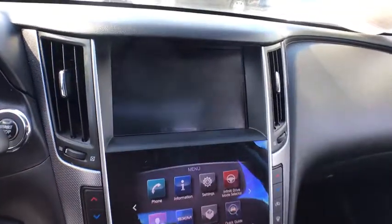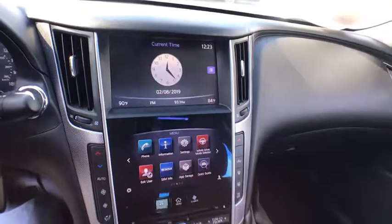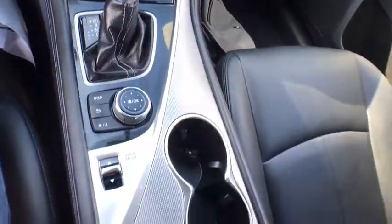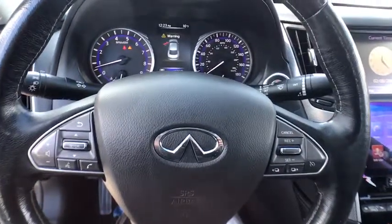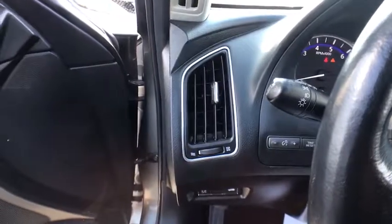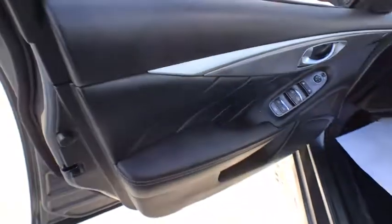Leather-wrapped steering wheel, Bluetooth, adjustable steering wheel, power steering, cruise control, four-wheel disc brakes, floor mats, aluminum wheels, keyless start, rear defrost, AM-FM stereo radio. Your new ride is just a phone call away. Thank you.